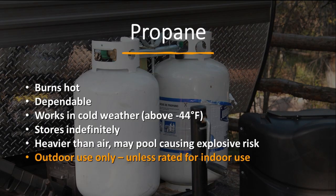Most people are very familiar with propane. It is a great fuel — it burns hot, it's very dependable, it works well in cold weather, and it stores for a very long time. The thing you have to remember about propane is it is heavier than air. If you're using this indoors and it leaks, it's going to find a nice low spot to hang out until there's an ignition source. This is different from natural gas, which is lighter than air and will just dissipate up and out.